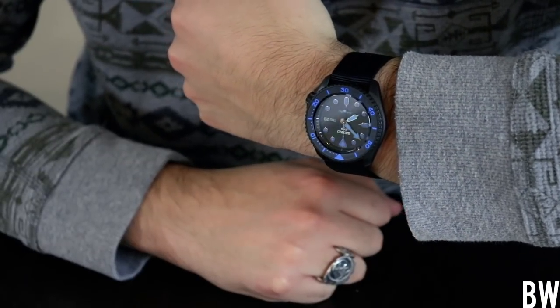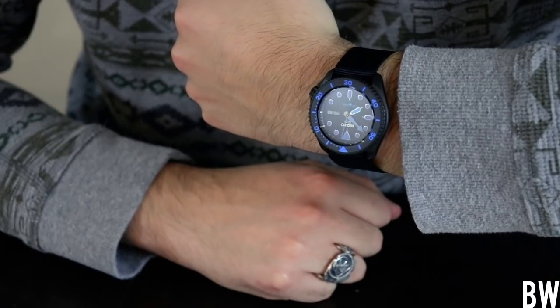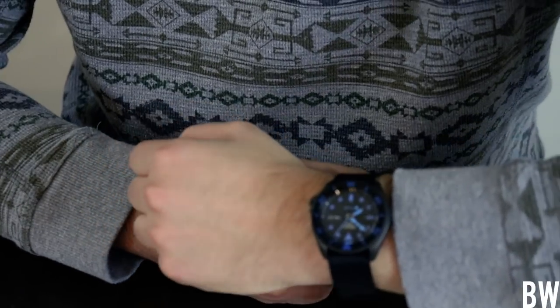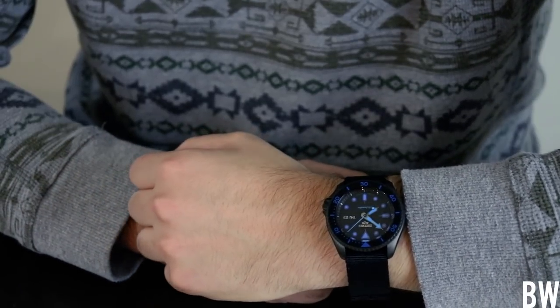Bruno, what are you wearing? So I am wearing one of the new Seiko 5s — SRPD81, I think that's the reference. It's my motorcycle watch. It's something that if I happen to take a spill it can break and I won't feel that bad. And it's your latest one — it's my latest watch, I've had it for 48 hours.